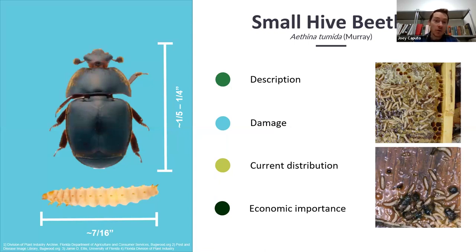Small hive beetle isn't a pest that will kill a beehive by itself. However, if the hive is under some other stress, these insects will take advantage of that situation and can hasten the death of the colony. So it is of great economic importance, and we ask that if you find small hive beetle, or something you think looks like it, please report it to us.